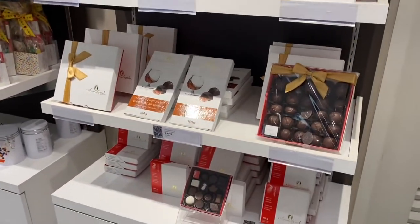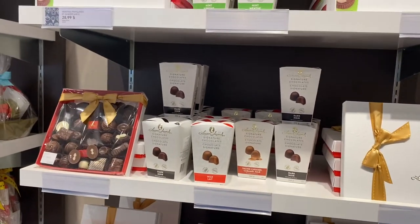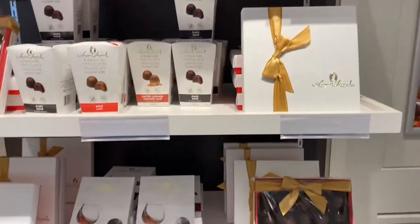From the ones I've tasted before, I would say it's on the mid to high end in terms of chocolate taste. We finally get to the section of the chocolate box assortments.